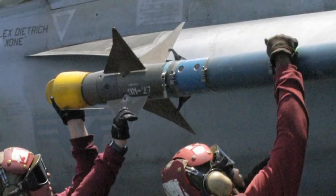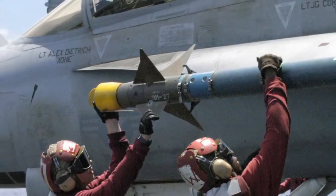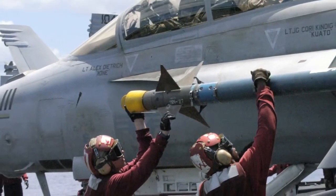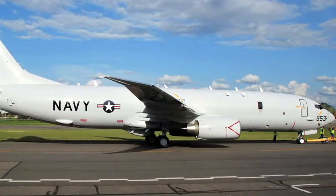The Rotec series of compressors are ideal for cooling missile seeker heads and has pneumatic power for suspension, release and ejection of weapons. The Rotec compressors are approved for the LAU-7127 missile launcher and Boeing P-8A.